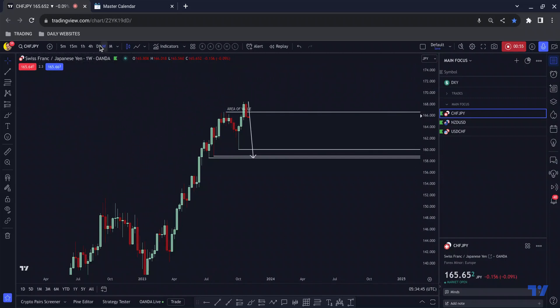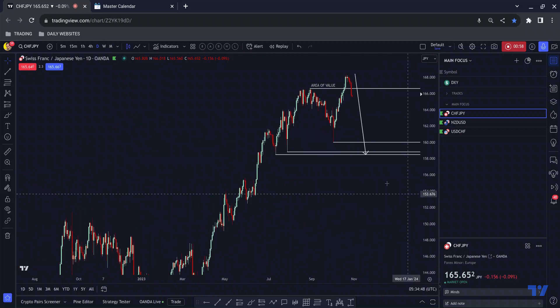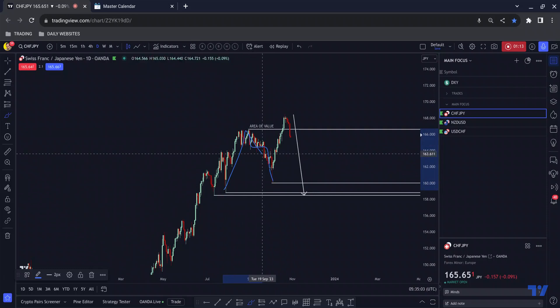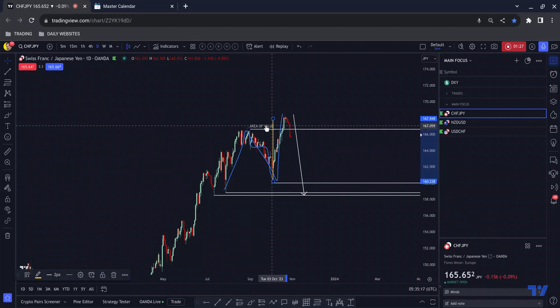If I draw down to the daily this will be slightly more clear. We have this impulse, correction, continuation — we break the all-time high — and then we have that one-two-three middle section within this larger one-two-three which also breaks an all-time high. If we measure the impulse and assume the continuation leg is of a similar length, that takes us up to just above this previous high.